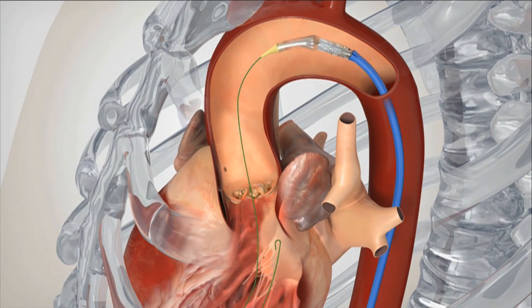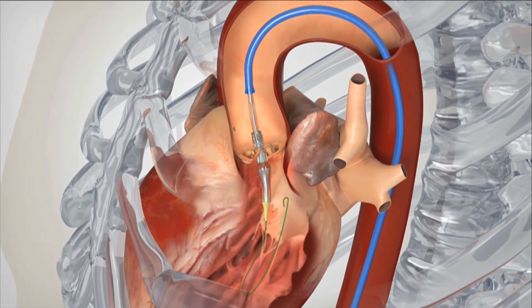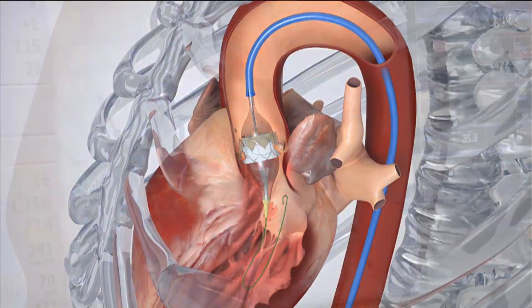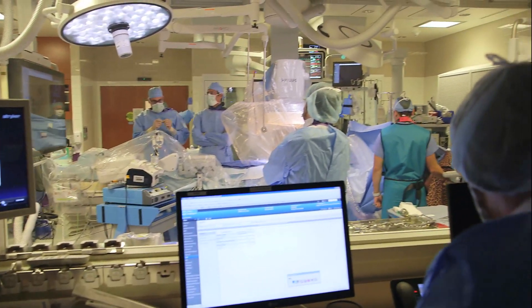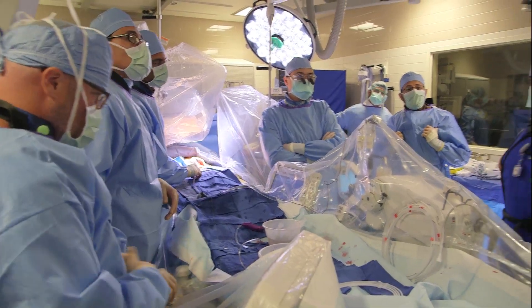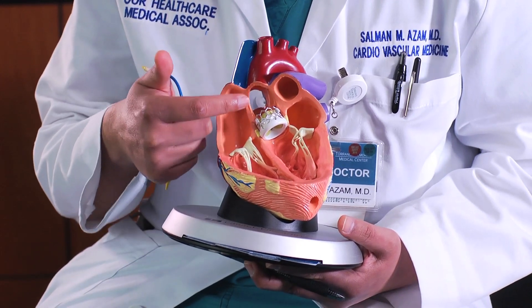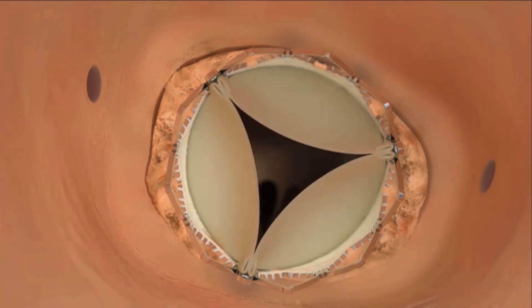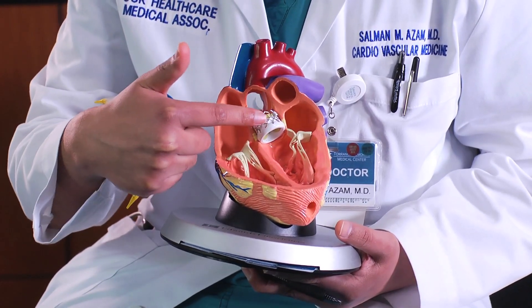Here we are depicting the transcatheter valve. We advance it through the groin, across the native valve, and when the balloon is inflated, the valve is deployed. We are going up with the valve, and the valve has been deployed. Dr. Azam has been involved in pioneering this work and has performed hundreds of these procedures. Under his guidance, the Torrance Memorial team is proud to do their 100th case today, more than any hospital in the South Bay area. Now you have a new valve positioned inside the native patient's valve, which is now fully open and functioning, relieving the stress on the bottom left chamber of the heart. The heart can now pump blood through this valve to the rest of the body.